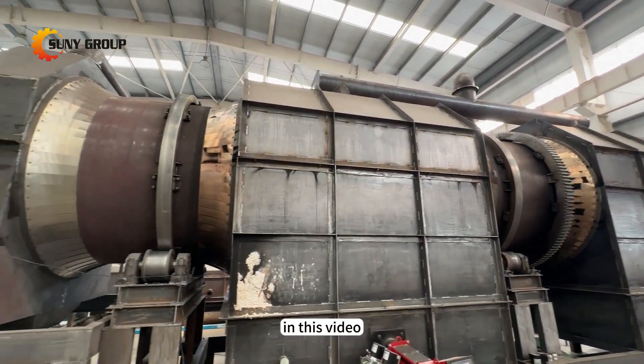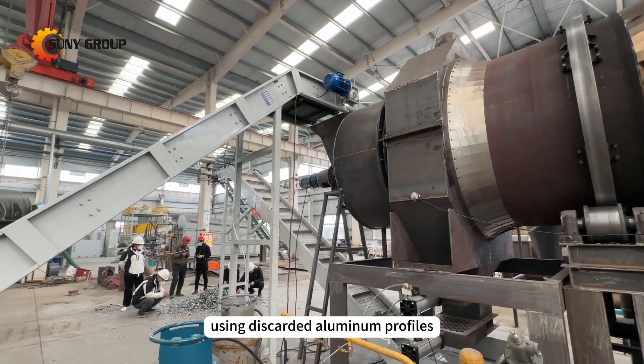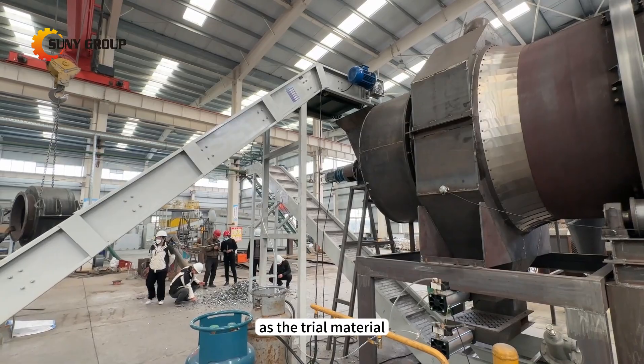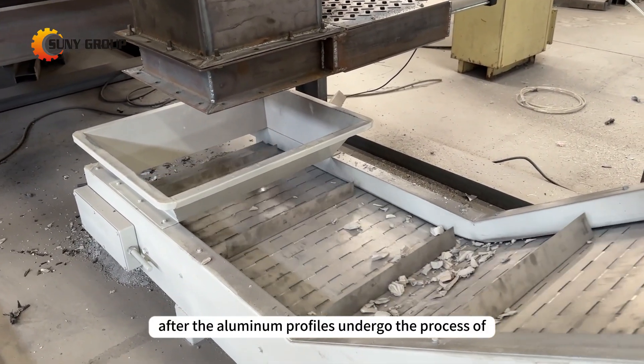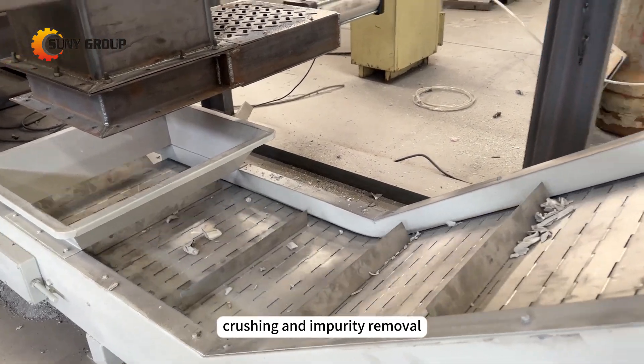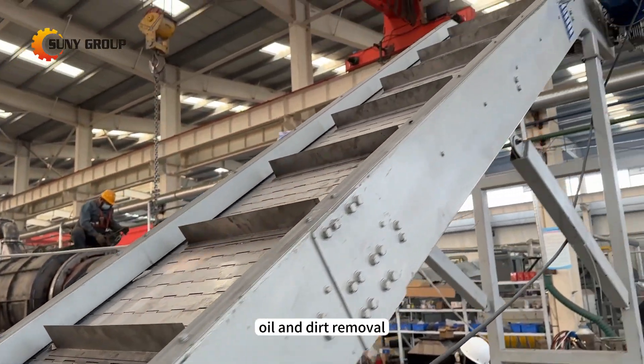In this video, we primarily showcase our carbonization paint removal technology using discarded aluminum profiles as the trial material. After the aluminum profiles undergo the process of crushing and impurity removal, they are put into a continuous carbonization furnace for paint, oil, and dirt removal.